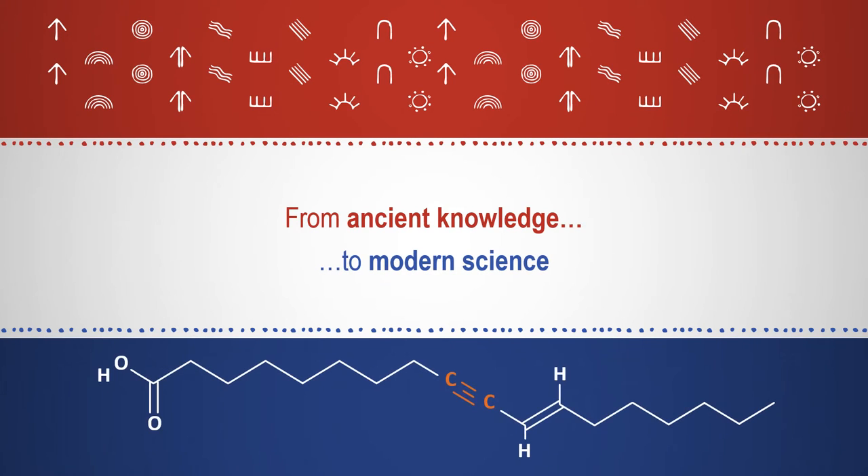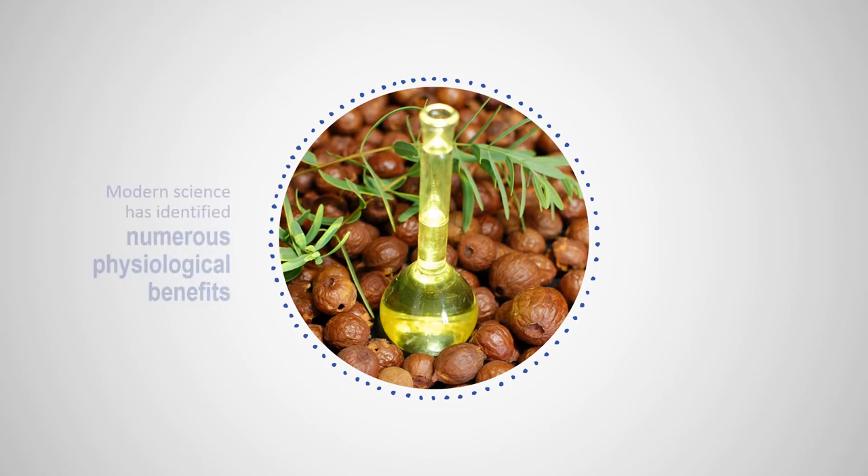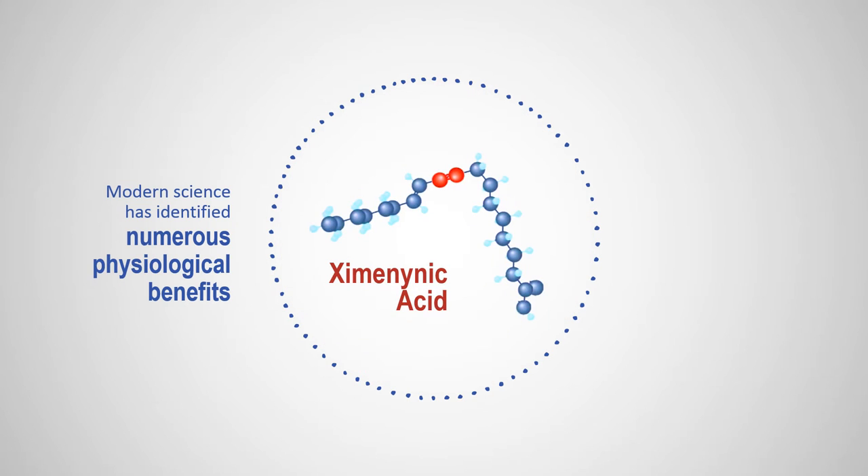And from this ancient knowledge, with modern science, we now have the evidence to validate these applications. Numerous scientific and clinical studies since the 1990s have supported the physiologic benefits of sandalwood seed oil, all based on one key element.